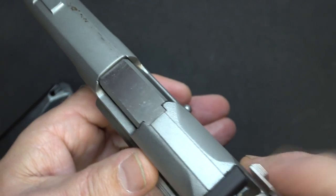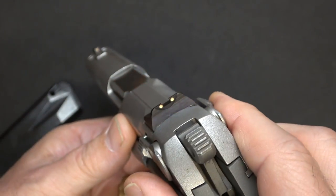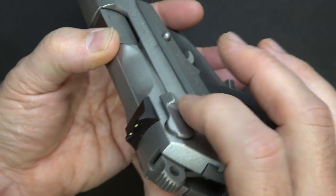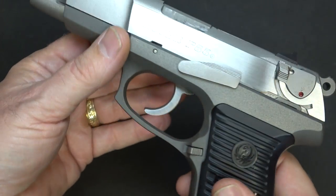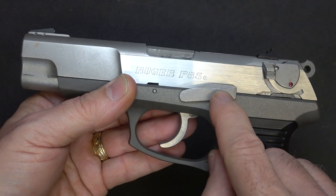It has three-dot sights that are dovetailed, and the rear front sight has a pin. Replacement sights are available for these as well. This is a fully ambidextrous gun with a decocker on both sides and a mag release on both sides. There's also a takedown lever we'll look at when we break it down.